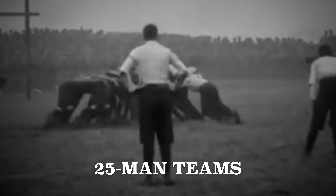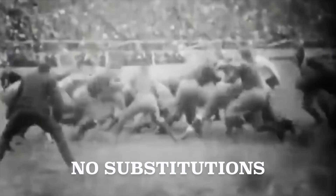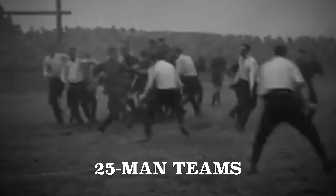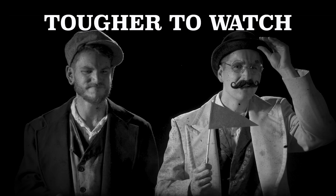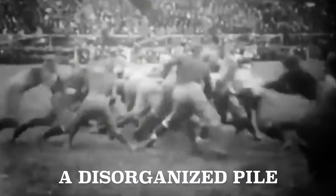25-man sides had scrums, almost continuous play, and no substitutions. It was most definitely tougher than the football you see today, but not nearly as much fun to watch. It was pretty much a disorganized pile, pushing each other back and forth until a team reached six goals.